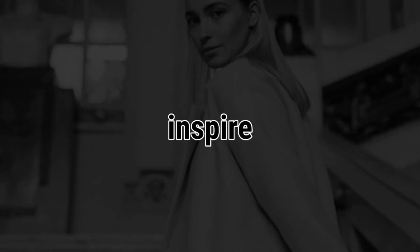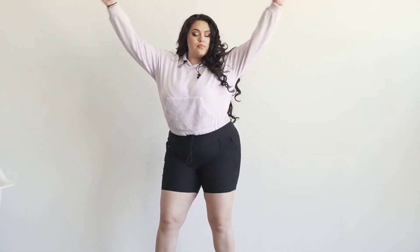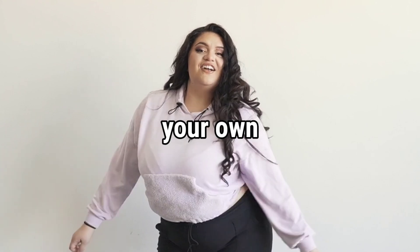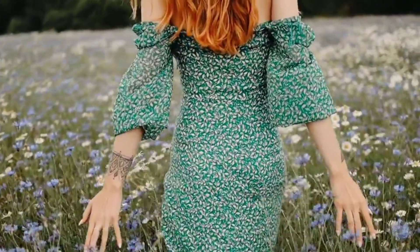Remember, these guidelines are meant to inspire, not limit, your style choices. The most important thing is to embrace your body type, flaunt your favorite features, and wear what makes you feel confident. Fashion is about self-expression and feeling good in your own skin. That concludes our guide on dressing up based on your body type.